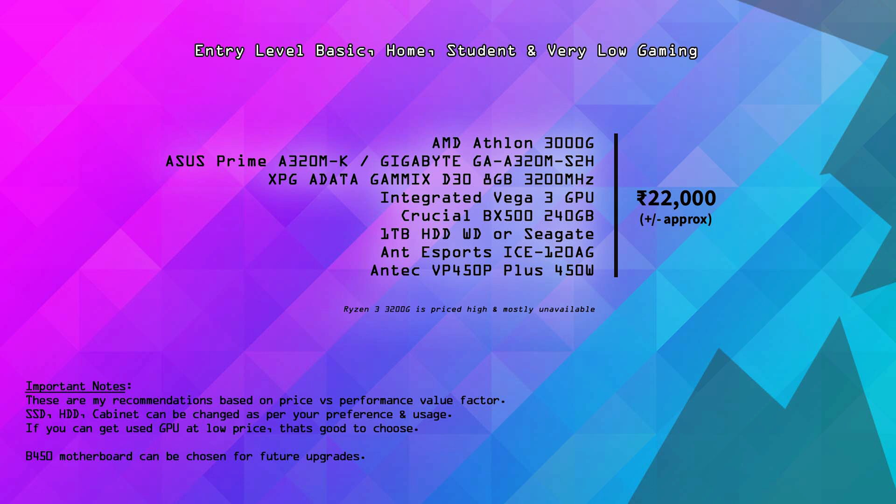RAM is 8GB, approximately in the ₹2,800 range. Storage is a Crucial BX500 240GB SSD plus a 1TB hard drive. The cabinet is Antec ICE 120AG, and the power supply is Antec VP450 — minimum VP450 is recommended. The Antec VP450 is the best choice in the budget range.